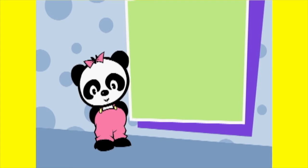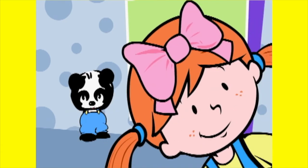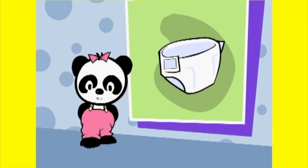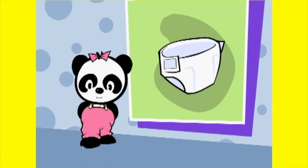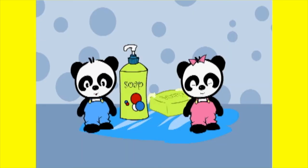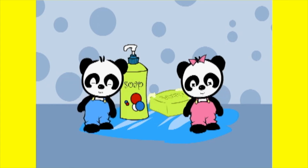When Katie is finished going potty, what's the last thing she has to do? Does Katie have to put bows in her hair? No! Katie doesn't have to put bows in her hair. Does Katie have to put on a diaper? No, Katie doesn't have to put on a diaper. Does Katie have to wash her hands with soap and water? Of course! Katie has to wash her hands with soap and water.